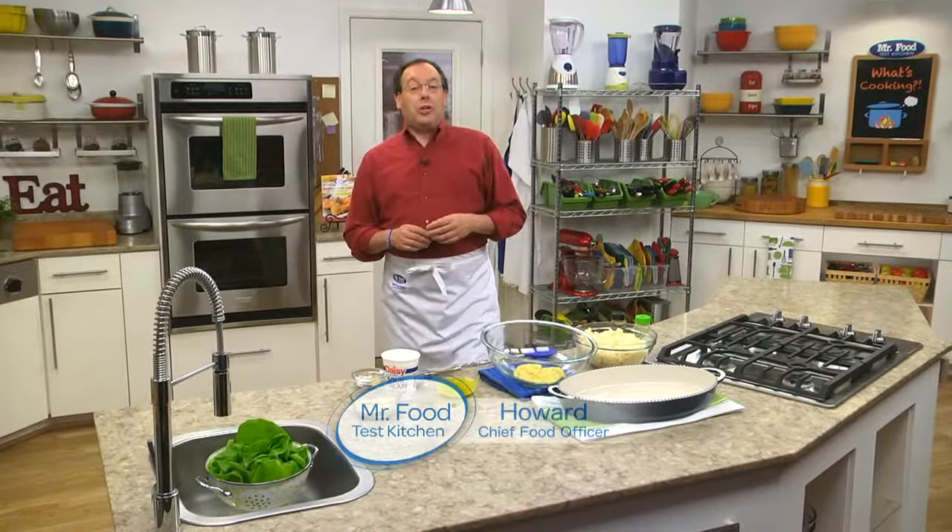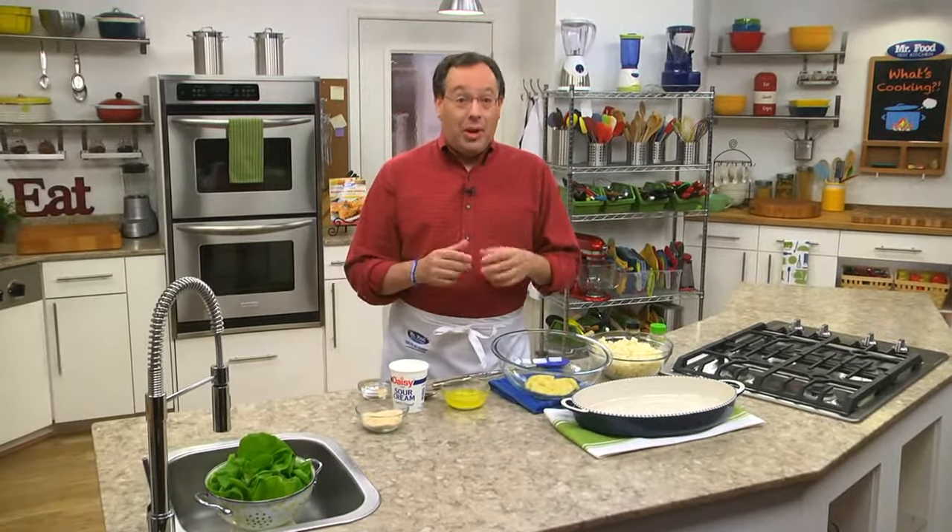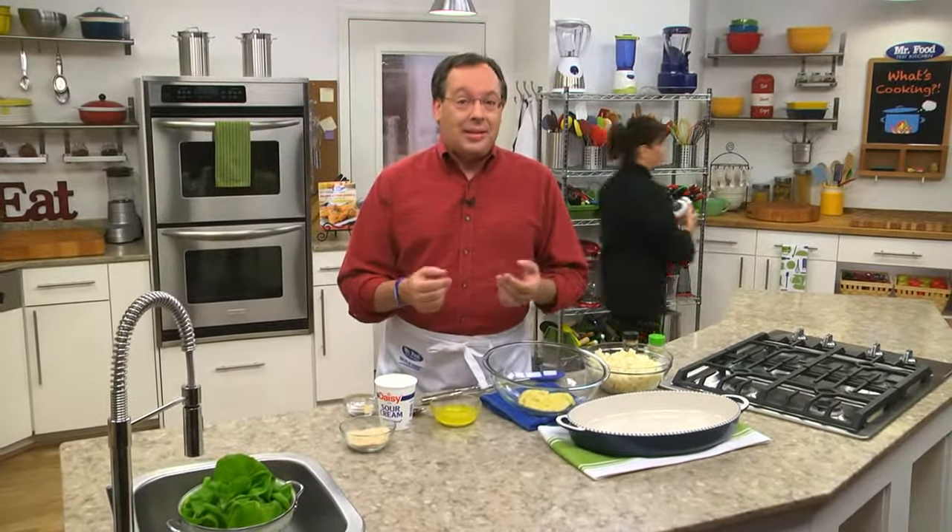When it comes to dinner, whether you're just throwing something together during the week or you're planning on fussing all weekend long, you want to make sure you have a good go-along to round out the meal. So when we came up with this creamy potato casserole, which is fast and fancy, I knew I needed to share it with you.